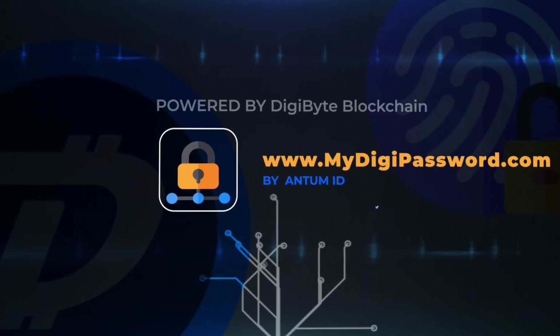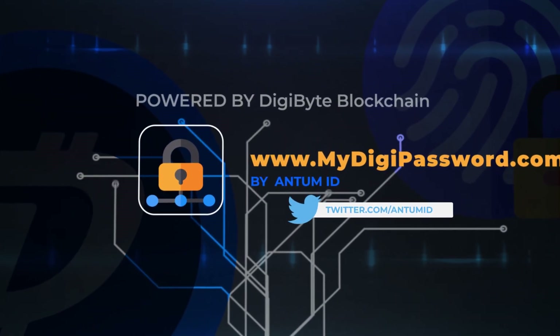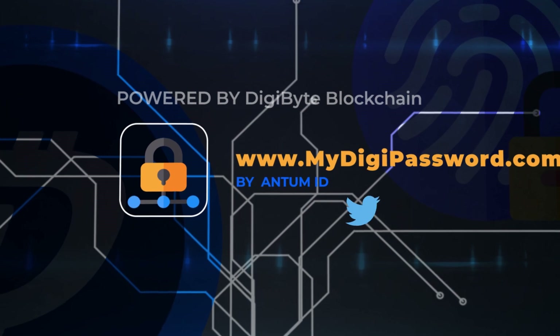Start using MyDigiPassword by AntumID, powered by Digibyte Blockchain. Thank you.